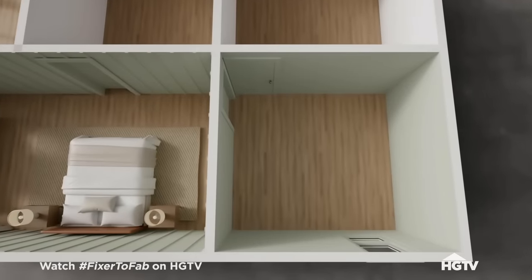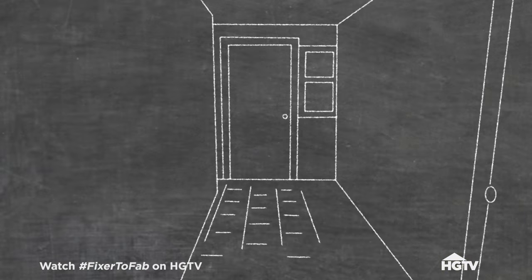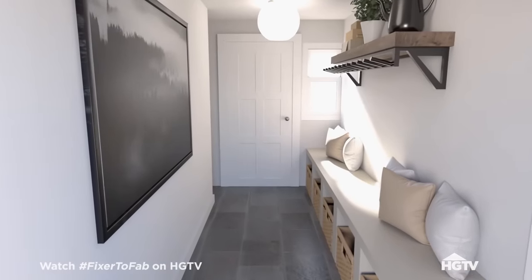In the bathroom, we'll give you a spa-like bathroom with two vanities, a tub, and a shower. And then we'll take the current laundry room and create a mud zone — a drop zone for the kids' shoes and backpacks. That sounds great.